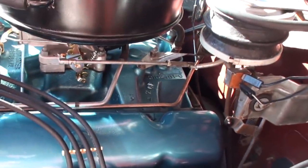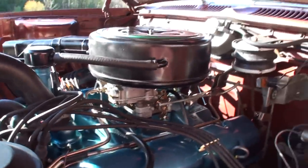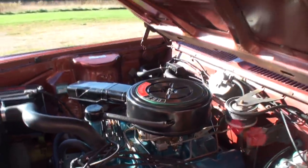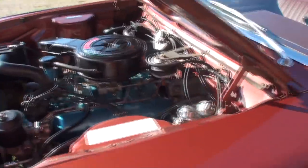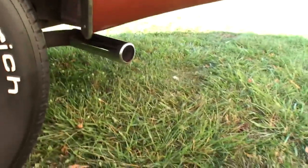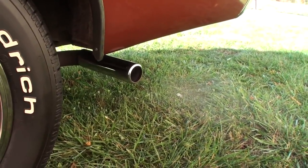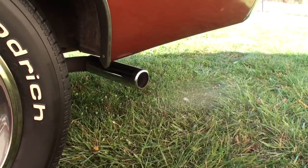This came with a Motorcraft 2100 two-barrel. Single exhaust — yep, single exhaust. We are right up on it and you can barely hear it.